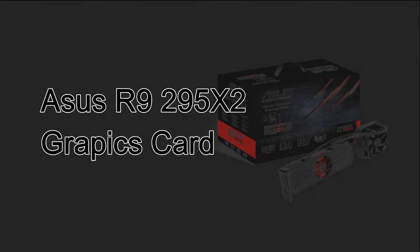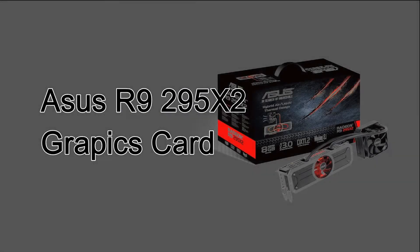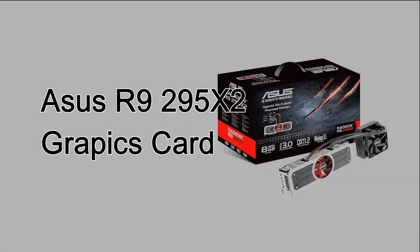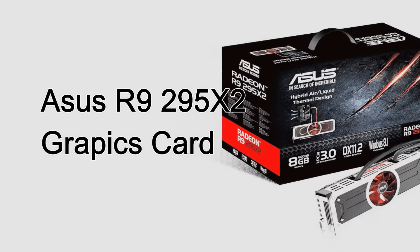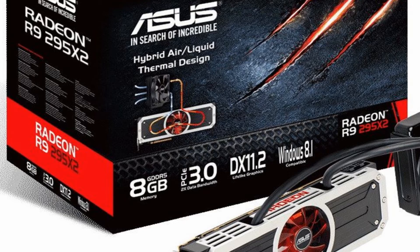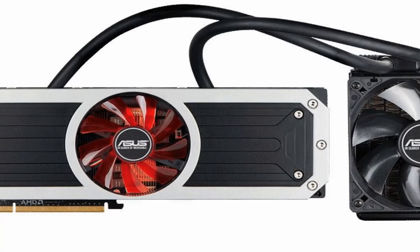Today, the ASUS R9 295X2 graphics card. ASUS announced their R9 295X2, a brand new high-performance graphics card, powered by dual AMD Radeon R9 series graphics processing units and equipped with a highly efficient hybrid liquid-air cooling system.